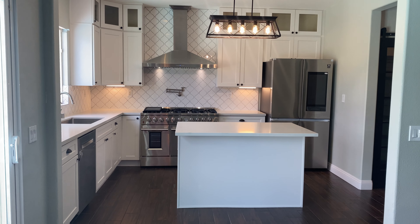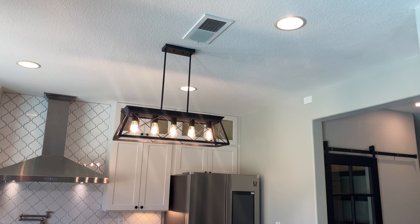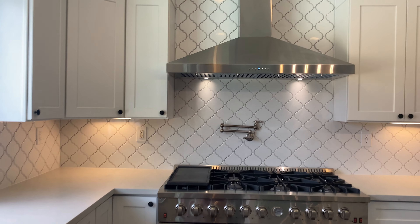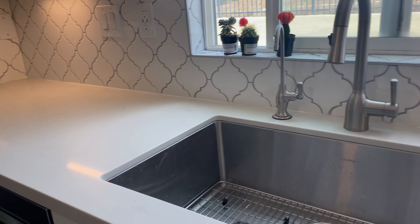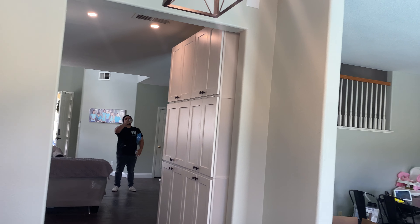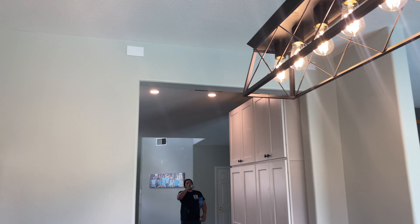All right everybody, welcome back — this is the finished product. This was the one where the walls were all tore up. We got all the appliances in, the tile, sink, extra cabinets on top to make up for the loss of cabinet space on that wall. We ended up putting cabinets there. Remember the plumbing in that wall, plumbing in this wall — that's a shear wall, the reason we couldn't remove it.